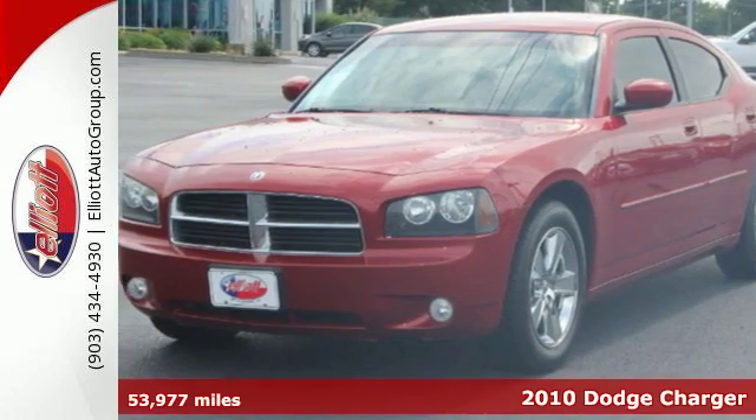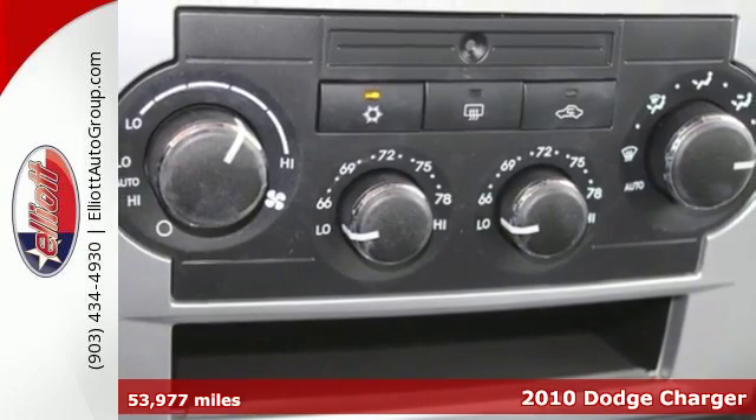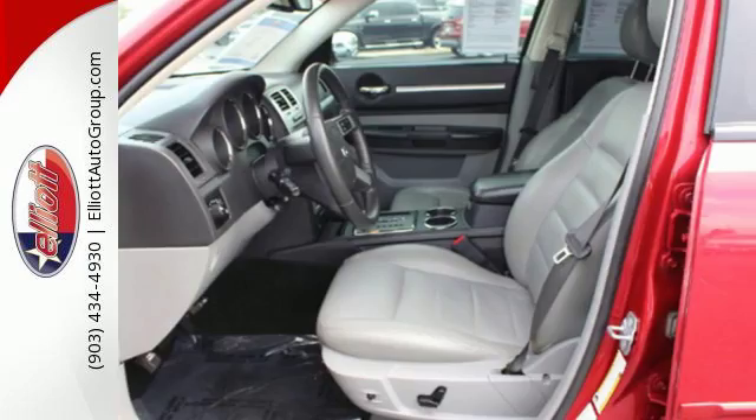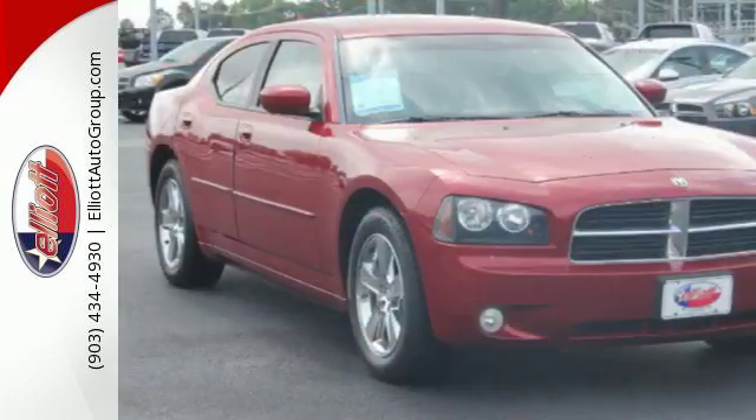Here's a 2010 Dodge Charger. Dare to compare the Charger to any others in its class with its stunning array of standard amenities including remote power door locks, a tilt and telescopic steering wheel, cruise control and a premium audio system with MP3 input.